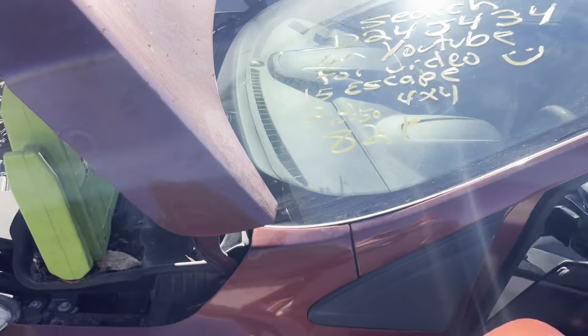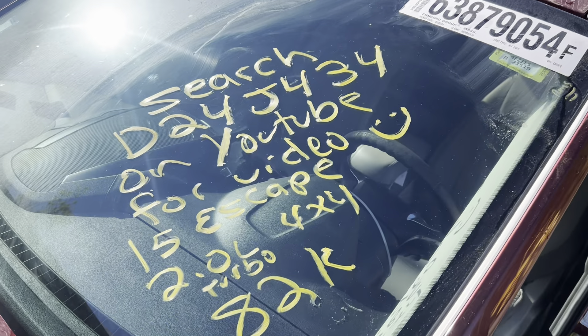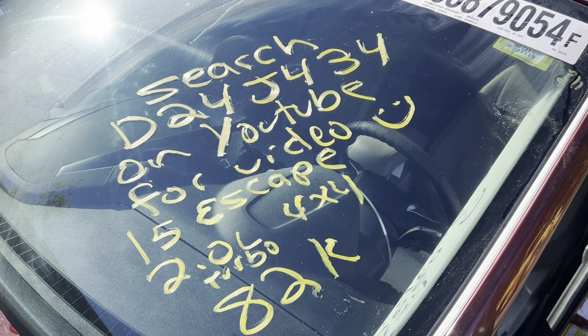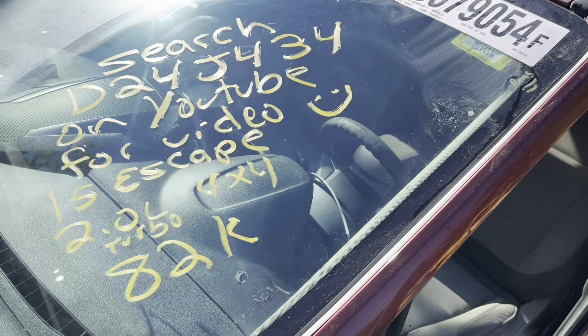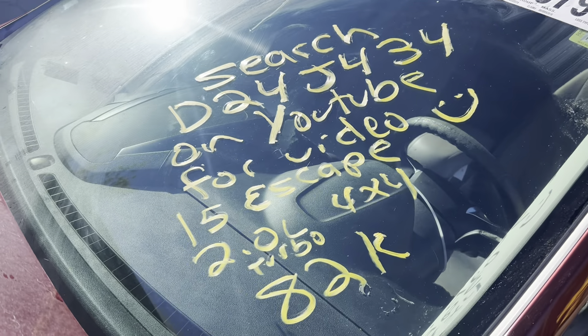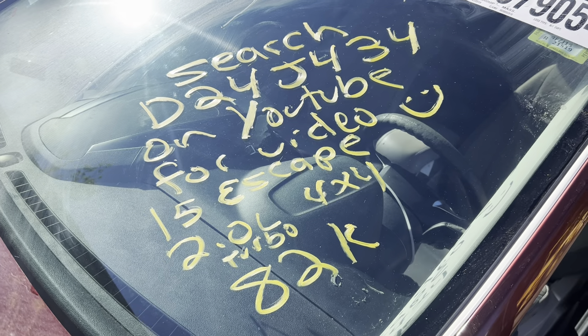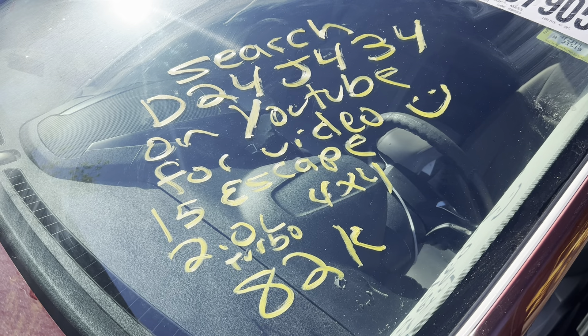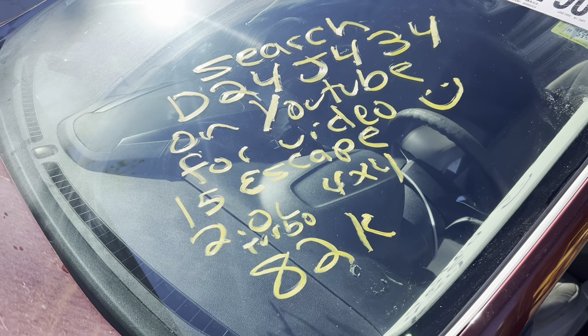This is Dings Auto Parts test video for stock number D24J434 — 2015 Ford Escape 2.0 liter turbo, four-wheel drive with 82,000 miles on it. Make sure to follow us on all our social media platforms — Facebook, Instagram. Check our website out at dingsautoparts.com. Give us a call. We're in the woods but got the goods, and as always, have a blessed day.